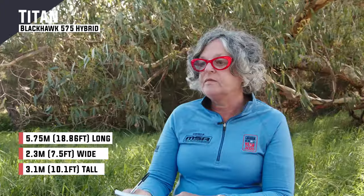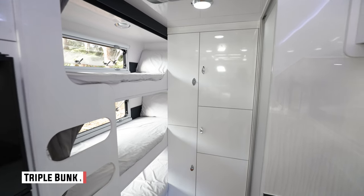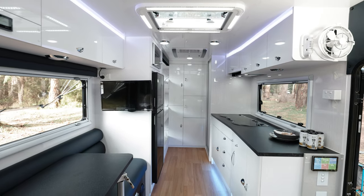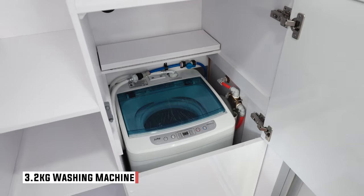The Titan that we reviewed is a smaller family van — 18 foot 6. It had an east-west queen-size bed, three bunks down the back, and a very workable kitchen area, and a combination shower and toilet. The thing I liked about the kitchen was it was designed on a bit of an angle, which allowed for a bigger combination shower and toilet, which is important for a family. It has a compressor fridge and a top-loader washing machine, so it's got all the comforts that you need when you're travelling with your family.